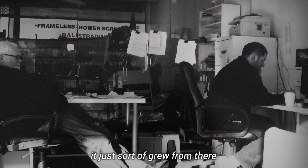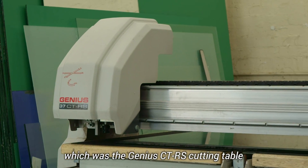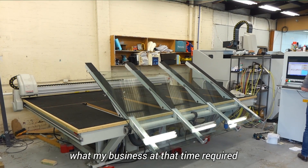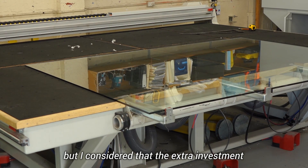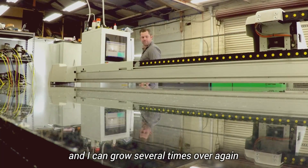When I bought the first Intermac machine — the Genius CTRS cutting table — it was far exceeding what my business at the time required. But I considered the extra investment provided me with an option for growth, and I can grow several times over again and this machine will service anything that I need it to.